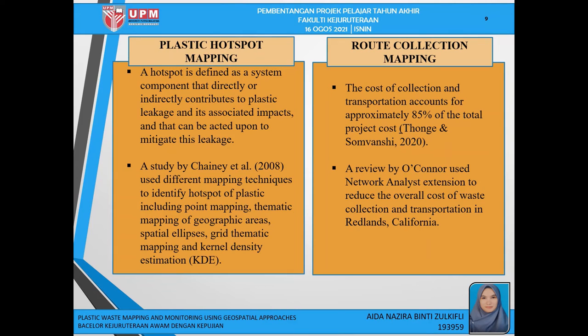For plastic hotspot mapping, a study by Cheney et al. used different mapping techniques to identify hotspots of plastic, including point mapping, thematic mapping, spatial ellipse, grid thematic mapping, and kernel density estimation. For road collection mapping, a review by Oconet used network and risk extension to reduce the overall cost of waste collection and transportation in Redland, California.